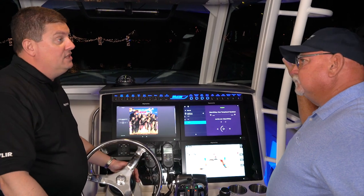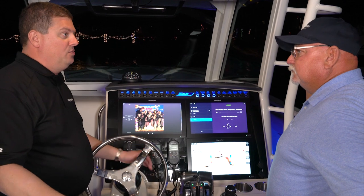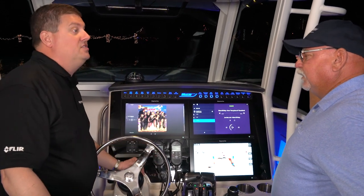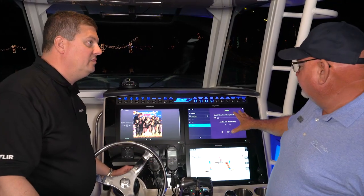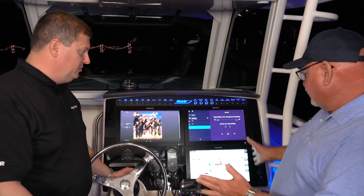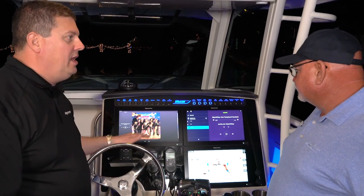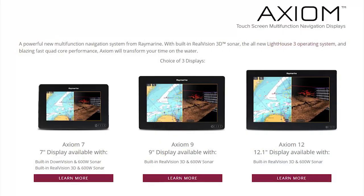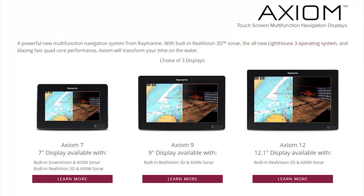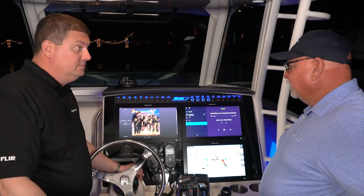We support a lot of their advanced features too, so if they have multi-zone control, if they have independent volume or independent sources, we can work all that through the interface as well. Here we've got the album artwork on this screen, the audio controls over here, and something totally different down here. They're all independent, so you can place whatever app you want on any screen. And it's not limited to these 16-inch screens — we have Axioms as small as 7 inches and as large as 24 inches, so we've got a screen for just about any boat out there.